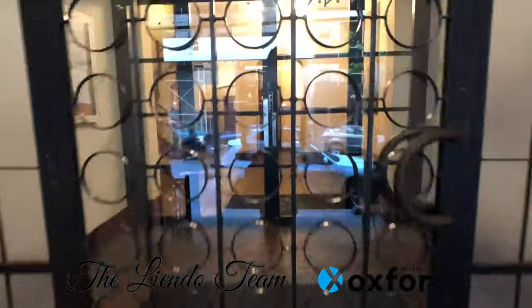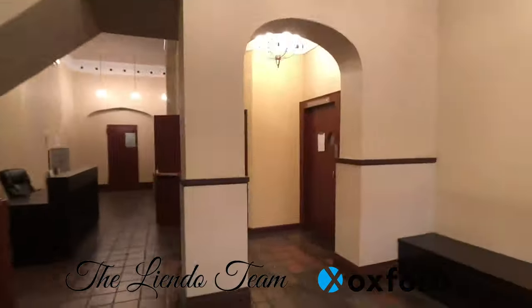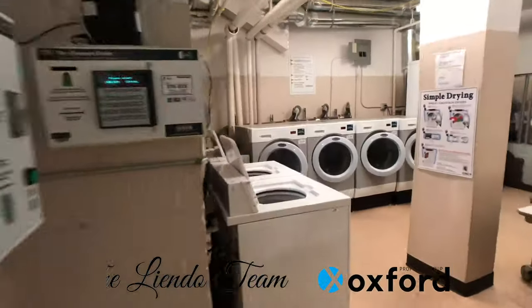Welcome back everyone. Let's check out 11 East 32nd Street. Conveniently located between Madison and 5th, putting you right in between the east and west side trains. This well-maintained classic style pre-war elevator building gives you a part-time doorman, a live-in super, and a large modern laundry room.